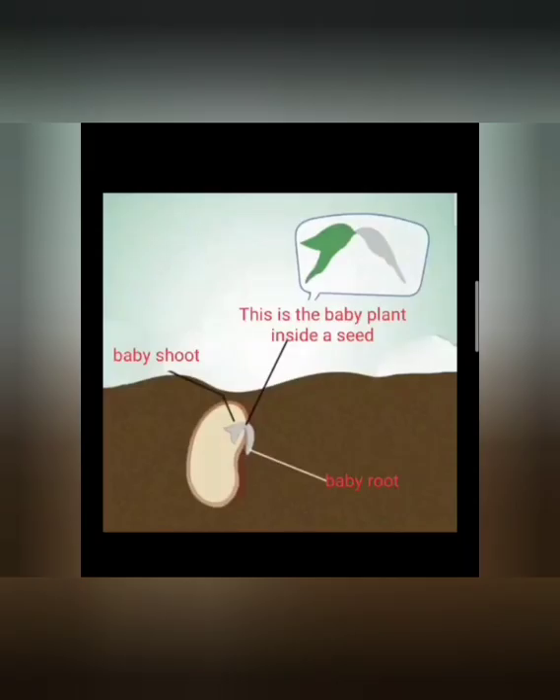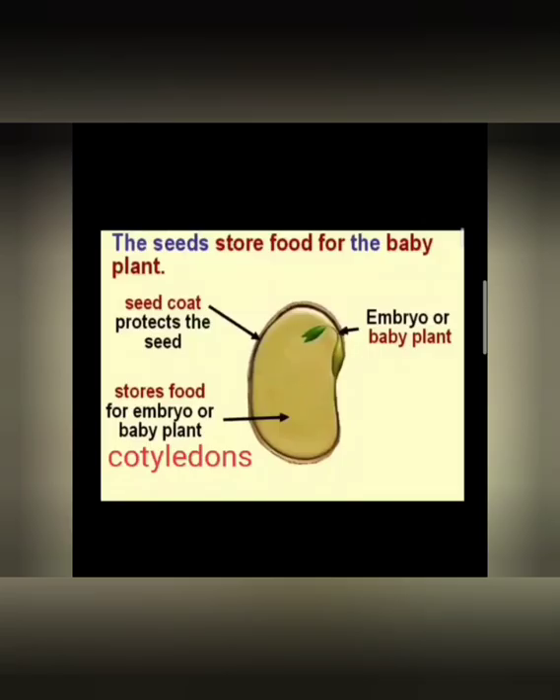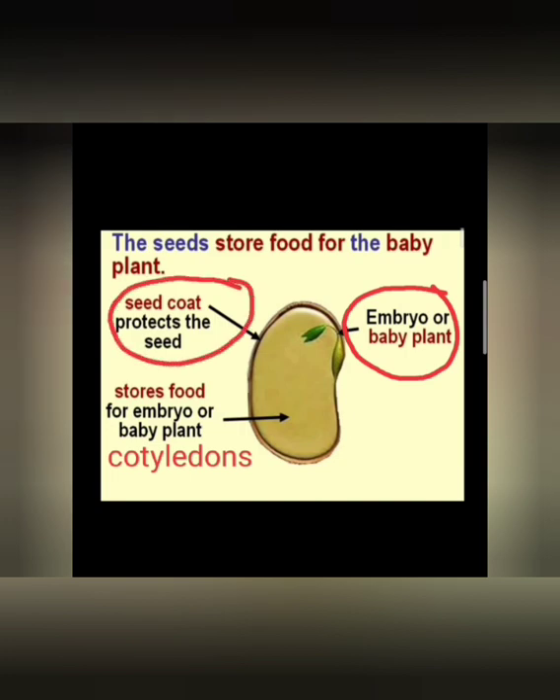The seed carries a baby plant inside it. You can see the baby shoot here and the baby root here. These are the leaves of the baby plant, and this is the root which will grow downwards into the soil. A seed stores food for the baby plant and carries a baby plant inside it, also called the embryo. The outer covering which protects the seed is called the seed coat, and the two cotyledons provide and store food for the baby plant.